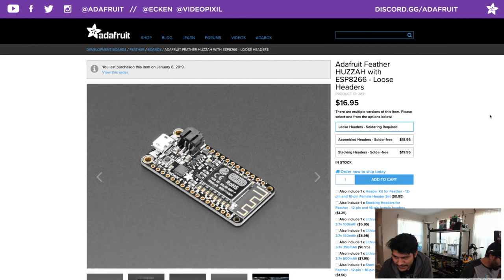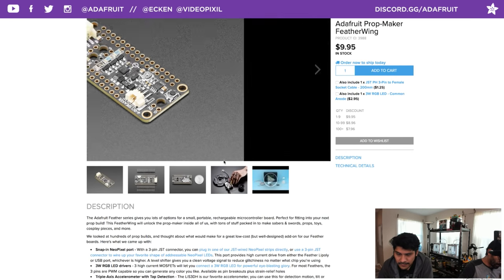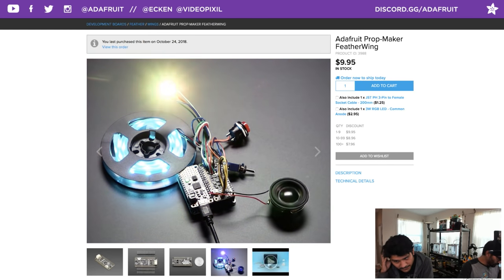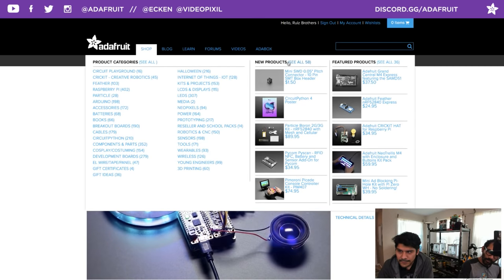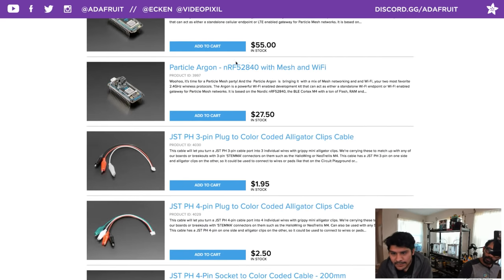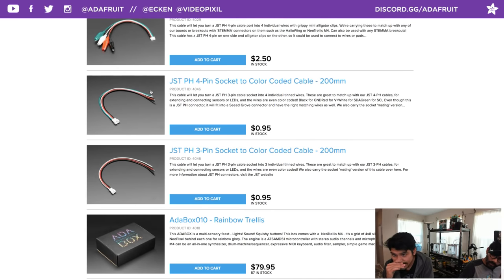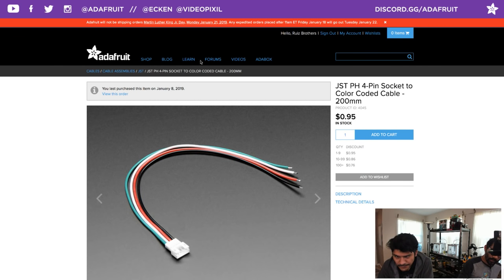We have the Adafruit Feather in stock right now — get the loose one with no headers, it's cheaper. One of the lowest cost but very powerful feathers. The prop maker wing is only 10 bucks and is in stock — the best way to add an accelerometer, NeoPixels, and sound effects to your projects. We also have a bunch of new JST three-pin socket cables — I would have loved to use these on my ball drop project. Get a couple while they're still in stock.